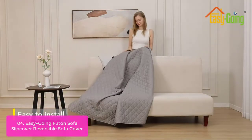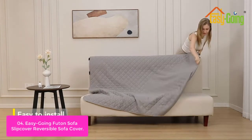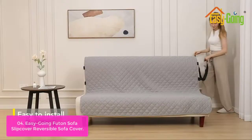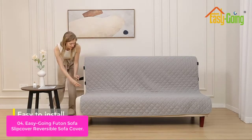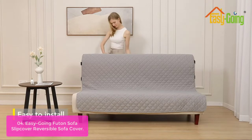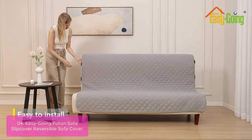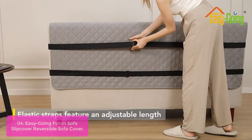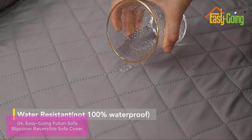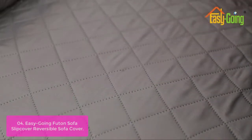List number 4: Easygoing Futon Sofa Slip Cover Reversible Sofa Cover. This slip cover ensures that your couches and sofas will stay looking amazing with a comfortable upholstery look. Ideal for any living room, the slip cover features a solid, reversible fabric material made of premium quality PVC polyphenol chloride fabric that is easy to clean. This elegant sofa slip cover can be adjusted to fit most couches. The diamond lattice quilting adds an organic look to the sofa that is simple yet stunning. The reversible design allows you to use either side of the sofa.